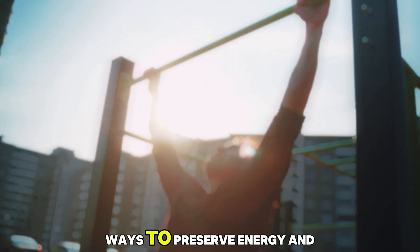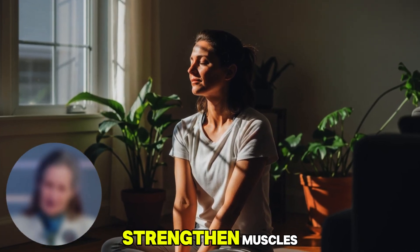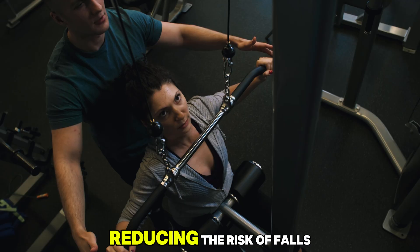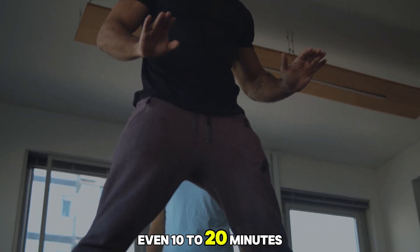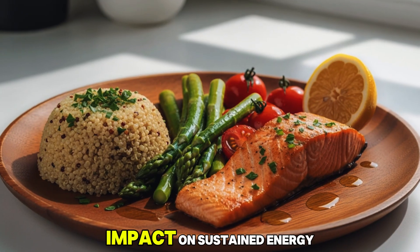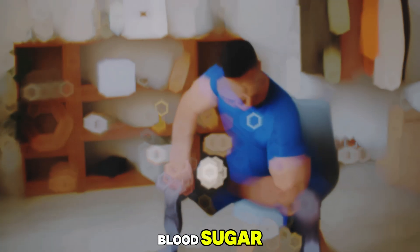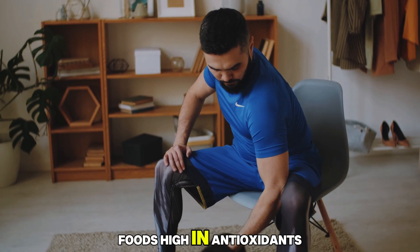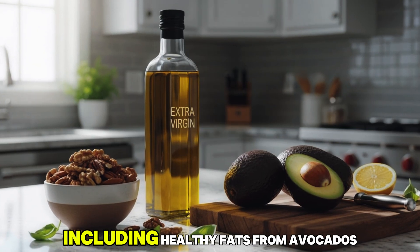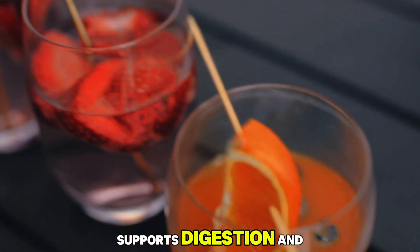Light exercise is one of the most effective ways to preserve energy and mobility. Activities such as walking, tai chi, or gentle yoga stimulate blood flow, strengthen muscles, and support joint flexibility without overexertion. Regular movement also enhances balance and coordination, reducing the risk of falls and improving confidence in daily life. Even 10 to 20 minutes of light exercise a day can improve heart function, circulation, and mood. Diet also has a tremendous impact on sustained energy. A balanced meal plan that includes fresh fruits, vegetables, whole grains, and lean proteins helps regulate blood sugar, stabilise energy levels, and support muscle repair. Foods high in antioxidants like berries and leafy greens protect against inflammation and promote faster recovery, including healthy fats from avocados, olive oil, and nuts, which provide fuel for both the brain and body, while minimising processed food supports digestion and cardiovascular health.